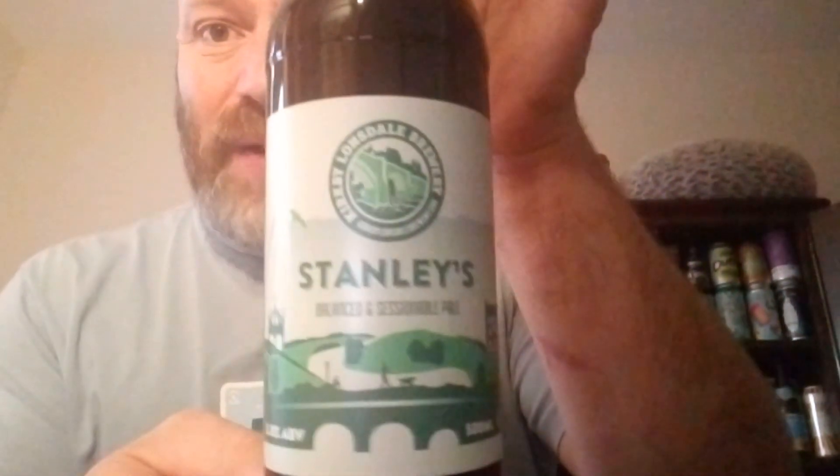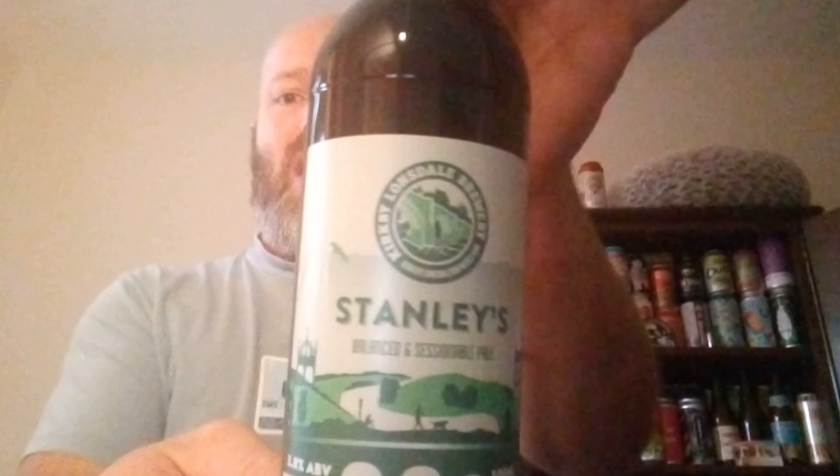Lovely little bit of — dare I say — a bit of berry-ness on the back end. It's really good. Stanley's from Kirby Lonsdale Brewery, highly recommend you get a hold of one, enjoy it. See all of you on my next one — cheers.